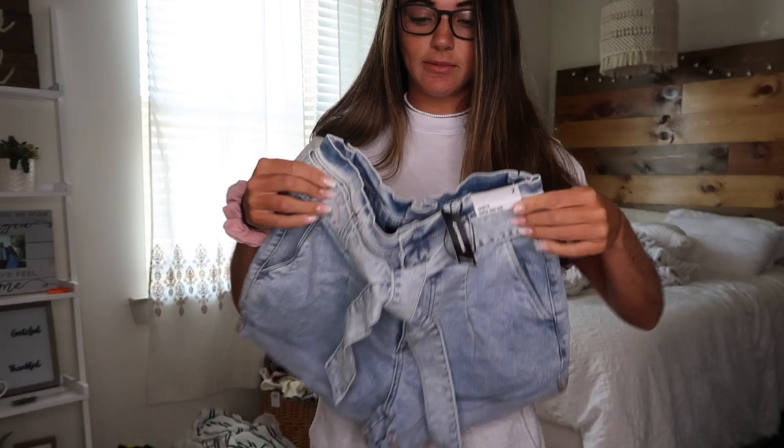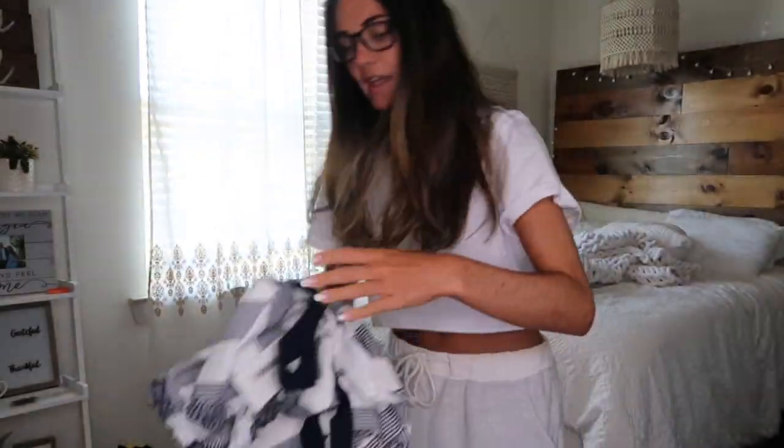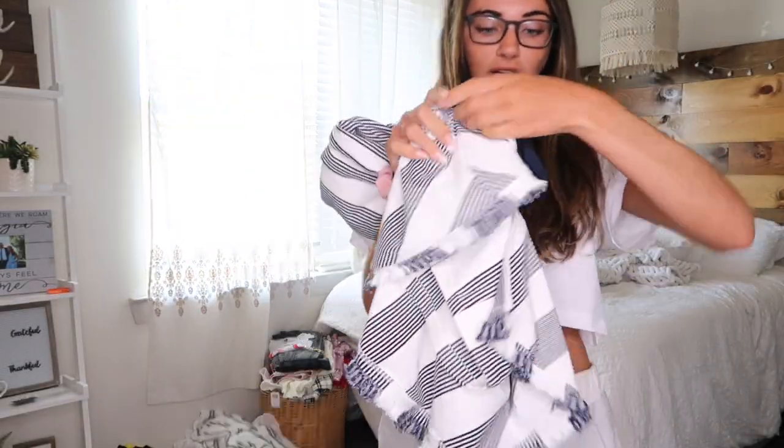You cannot go wrong with paper bag shorts — they really slim your waist and make that look good. I love this light wash; I cannot wait to wear these all summer long.